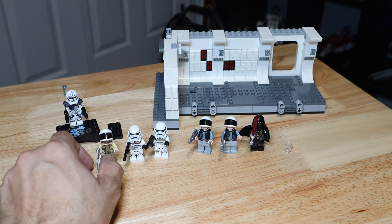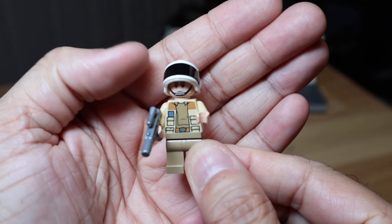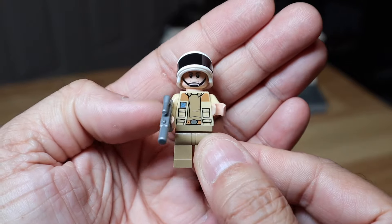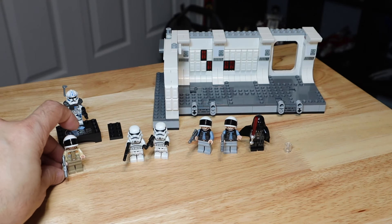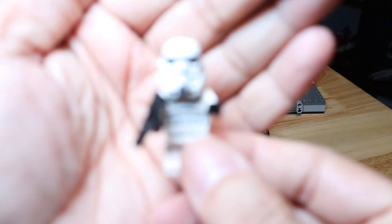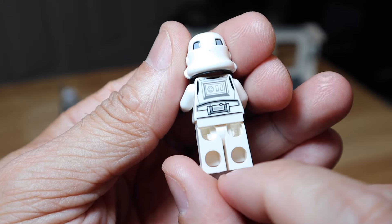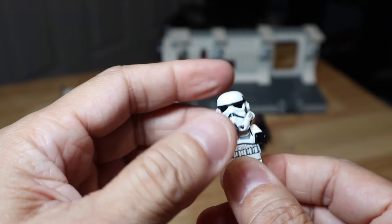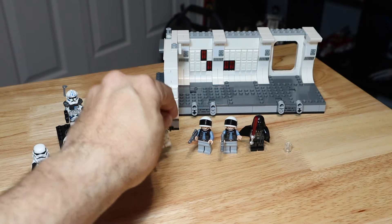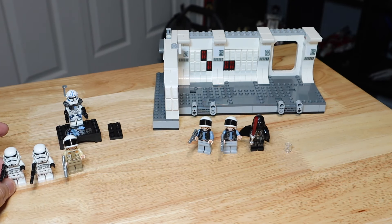Starting on the left with Captain Antilles — he has that comically large helmet, reminiscent of the movie, with the black visor. He's got a little blaster, some printing on the torso, no leg printing, and a little bit of printing in the back. Moving on to the Stormtroopers, you get two of them. They have torso printing, leg printing, and their blasters. Great helmet, and you also get two different heads on the Stormtroopers, which is cool because you normally don't see them.